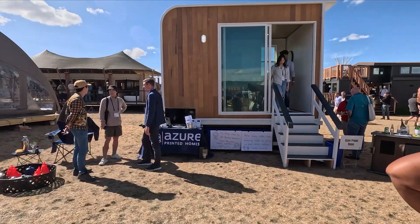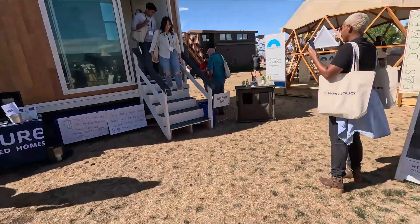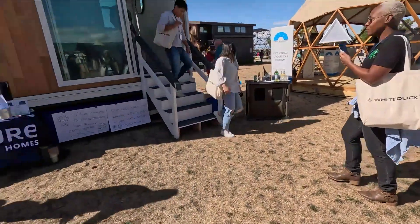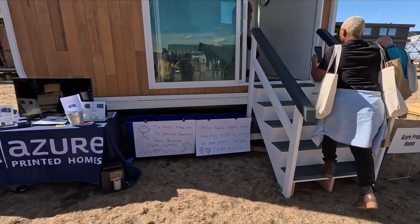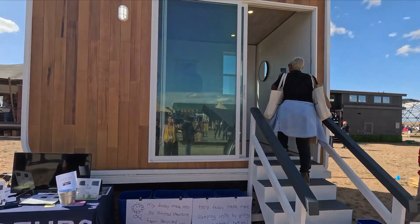There's a shower room in here. Now this is brand new to me — Azure Printed Homes. They're 3D printed homes. The structure is made of recycled plastic bottles — that's mental. How do you make the plastic bottles into this? I have no idea.